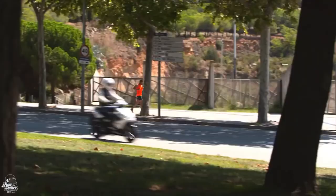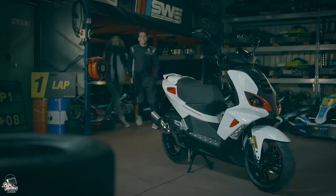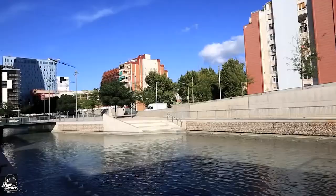Being friendly on the bank account, easy to ride and nice and light, 50cc scooters are the effortless way to get from A to B in the UK.